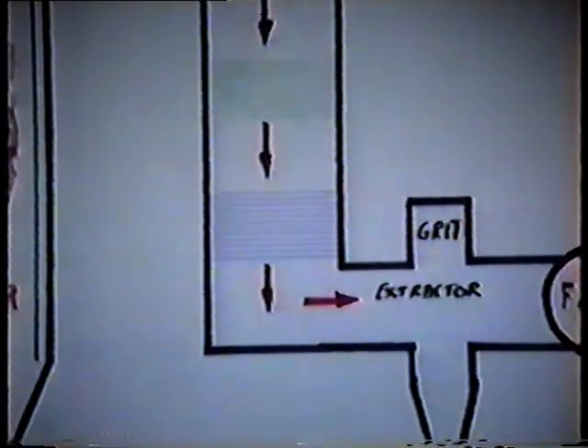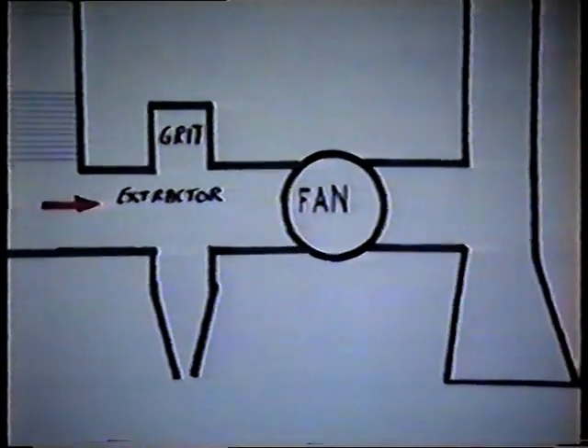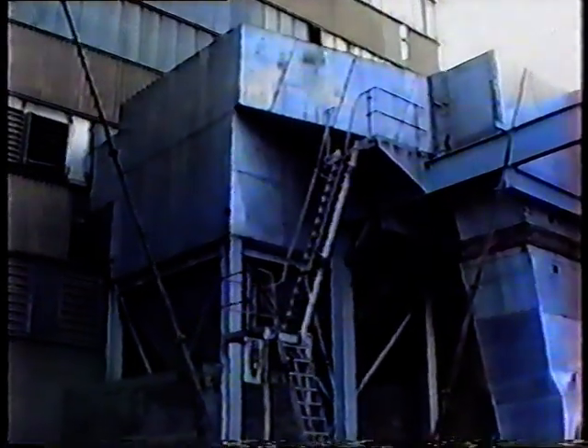Let us first look at the disposal of the gases. These gases are drawn out of the boiler by the induced draft fan. On the way out to the fan, they pass over the air heaters and the economiser, which reduces their temperature. Before they reach the fan, they are passed through the grit extractor, which removes all the fine particles of grit and ash. The gases are then forced up and out the top of the stack into the atmosphere where they are dispersed.